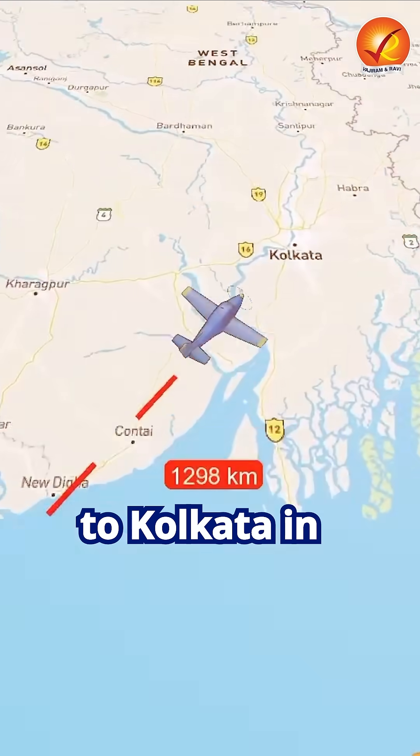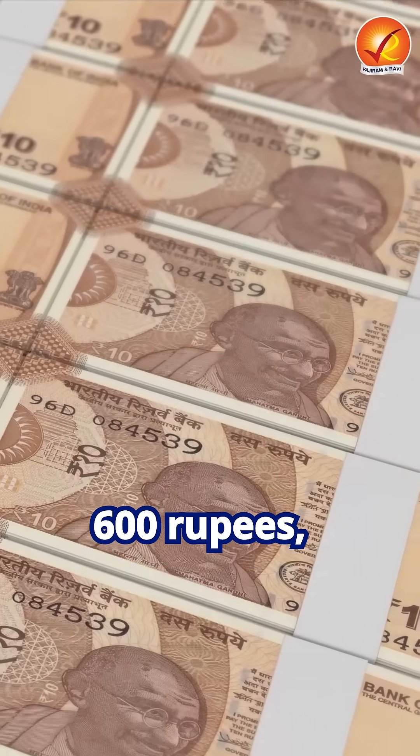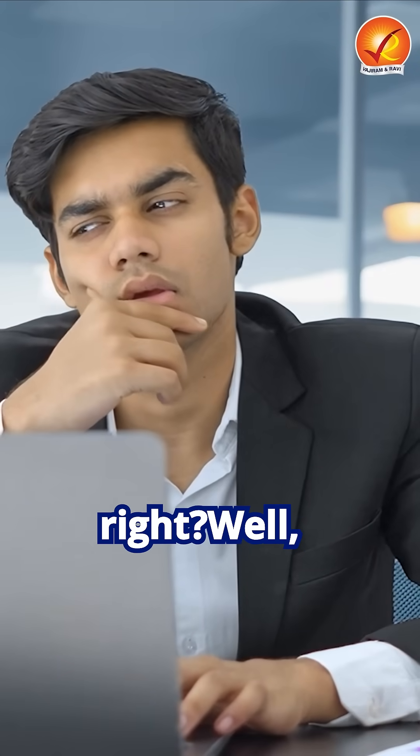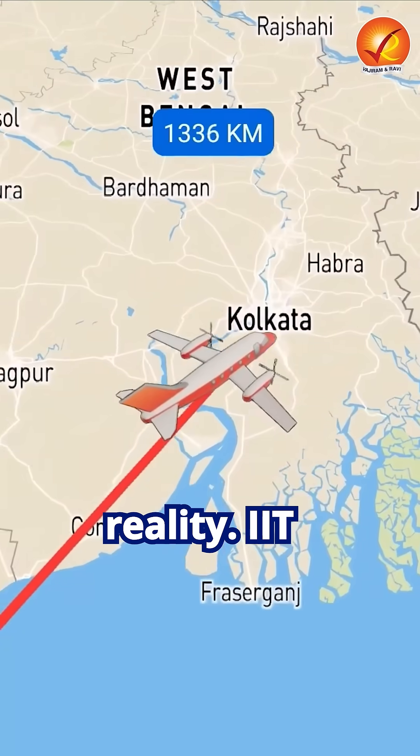Imagine flying from Chennai to Kolkata in just three hours for only 600 rupees — cheaper than an AC train ticket. Sounds like a dream, right? Well, it's about to become reality.